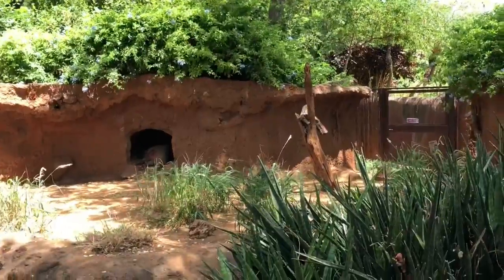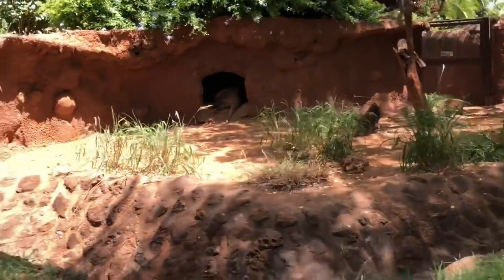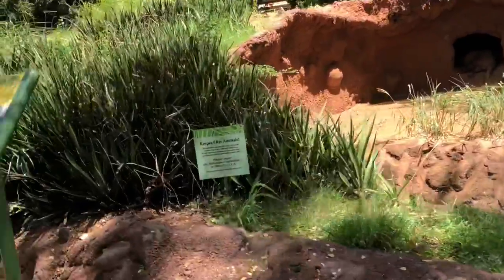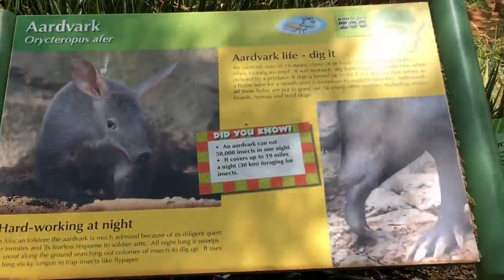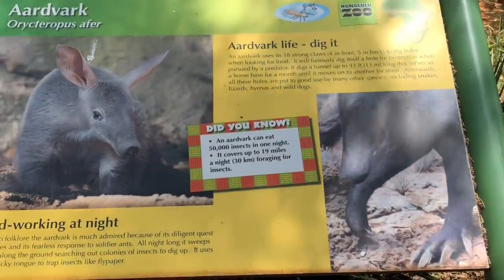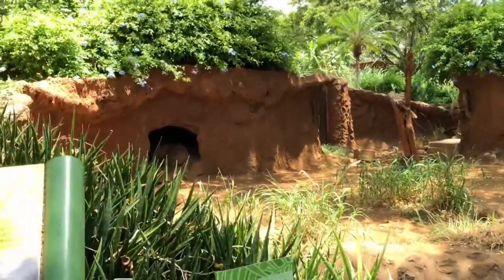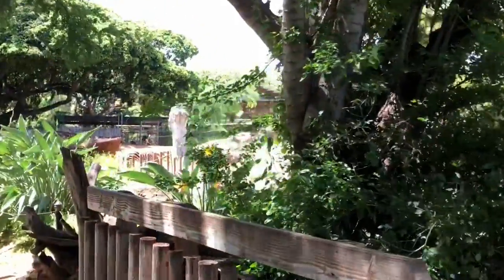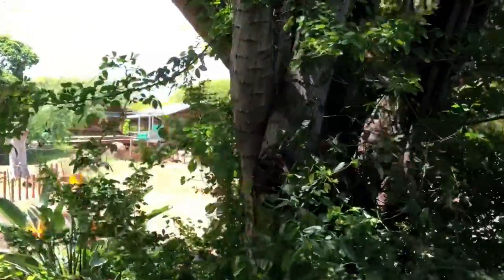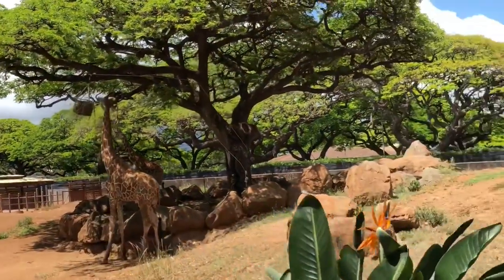Do you see them sleeping in the little cage? What do you think that is? Let's go to the little info sign. It's an aardvark! Did you know an aardvark can eat 50,000 insects in one night? Wow. I see a zebra right there. Now what do we see when we come around the corner? Wow, it's giraffes! How pretty.